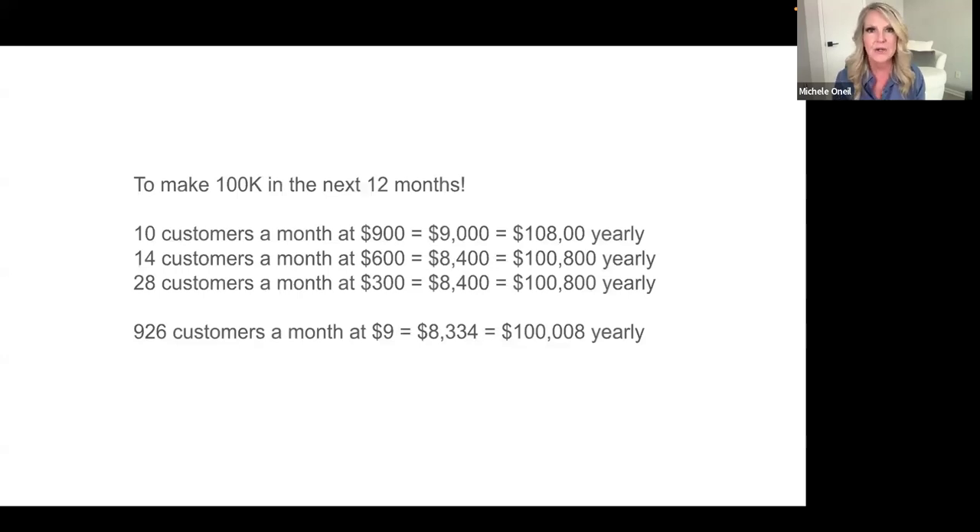What does it take to make six figures? If you're selling a product for $900, you only need 10 customers a month — that's $9,000 a month, or $108,000 a year. At $600, you need 14 customers a month — about $8,400 a month, a little over $100K a year. At $300 you need 28 customers. But if you're selling a low-ticket product for around $9, you'd need 926 customers a month to make $100K.